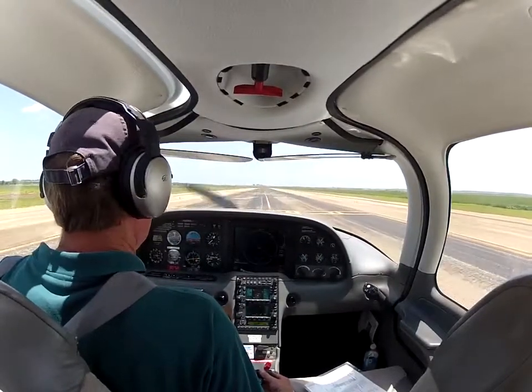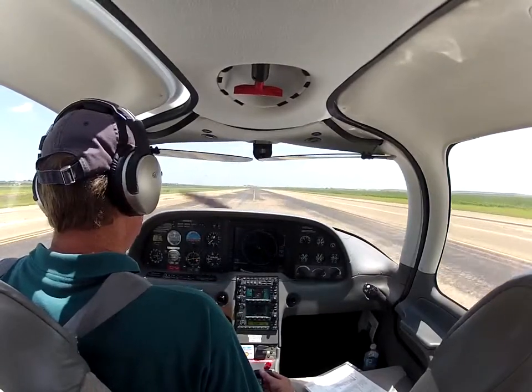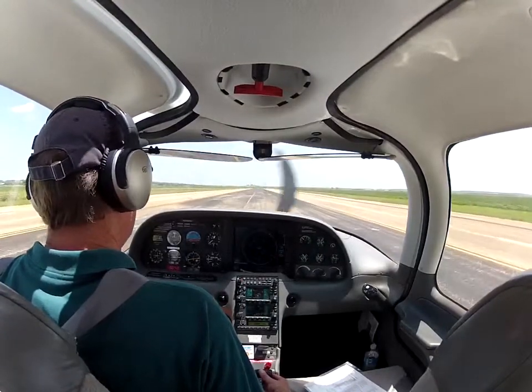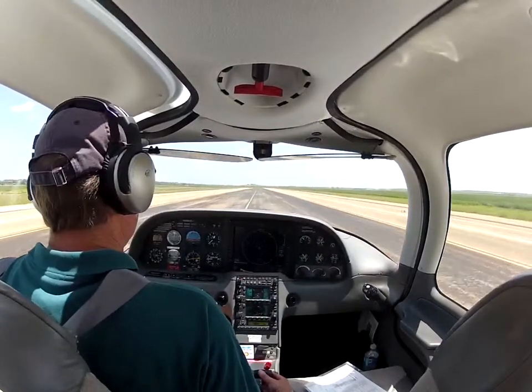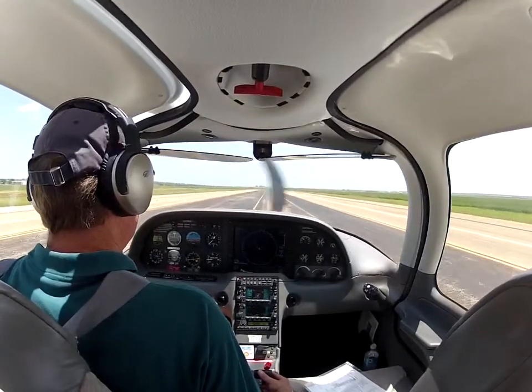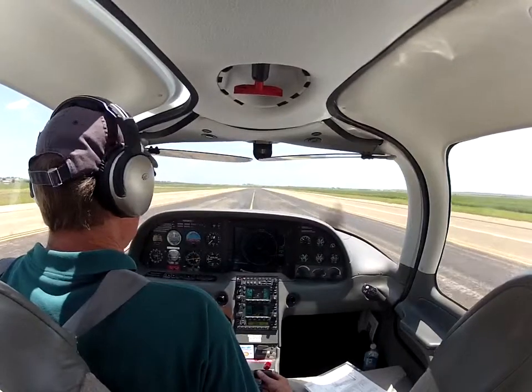I guess it is getting a little rough there — a few potholes. Nothing that an inch of high quality asphalt wouldn't fix, but I guess they're going to do it better than that.